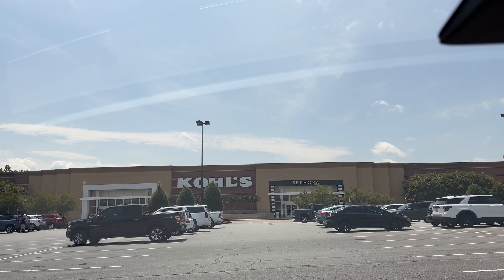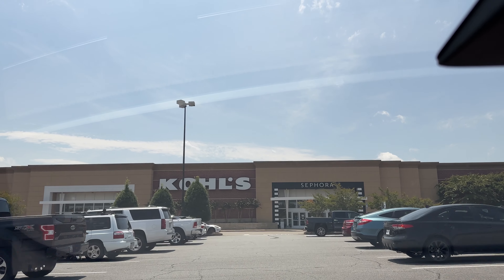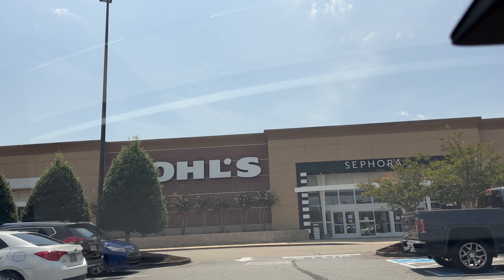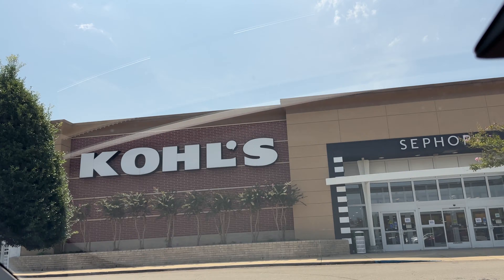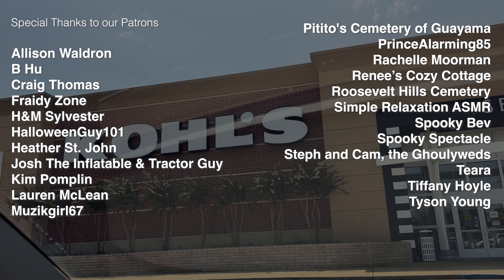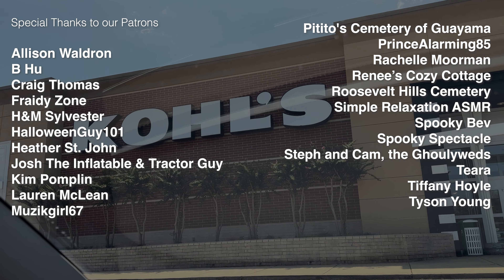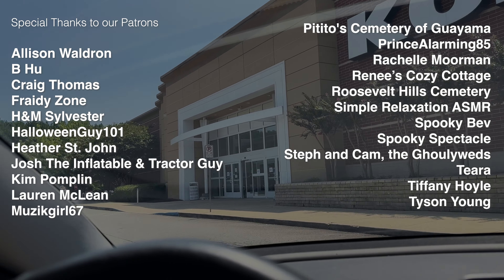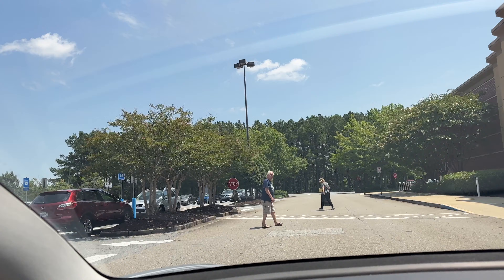Welcome back everybody. Kohl's is not necessarily your first choice for your Halloween shopping, but they do consistently have some interesting decor, so let's see what they have this year. Before we go in, I did want to say a special thank you to all the patrons who help support the channel. If you are interested in joining our Fright Club, be sure to check out the link to my Patreon page in the description below.